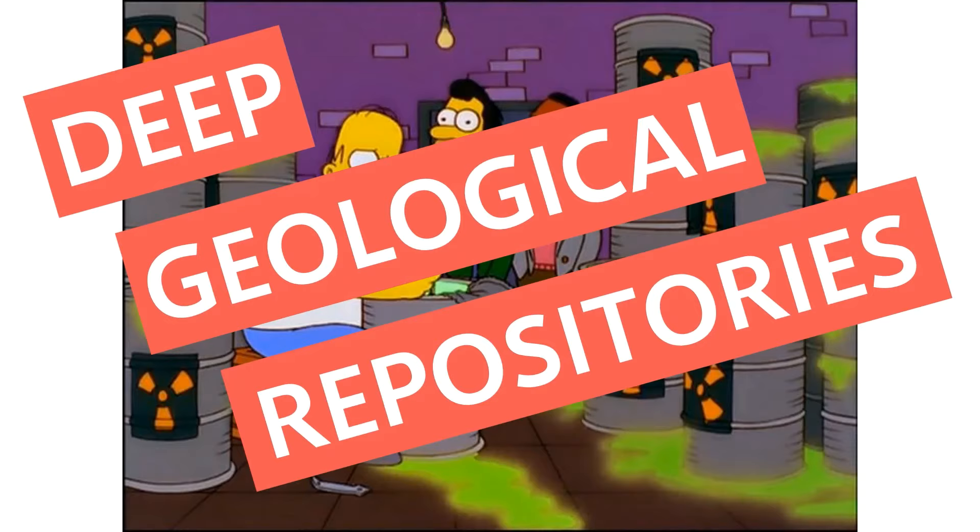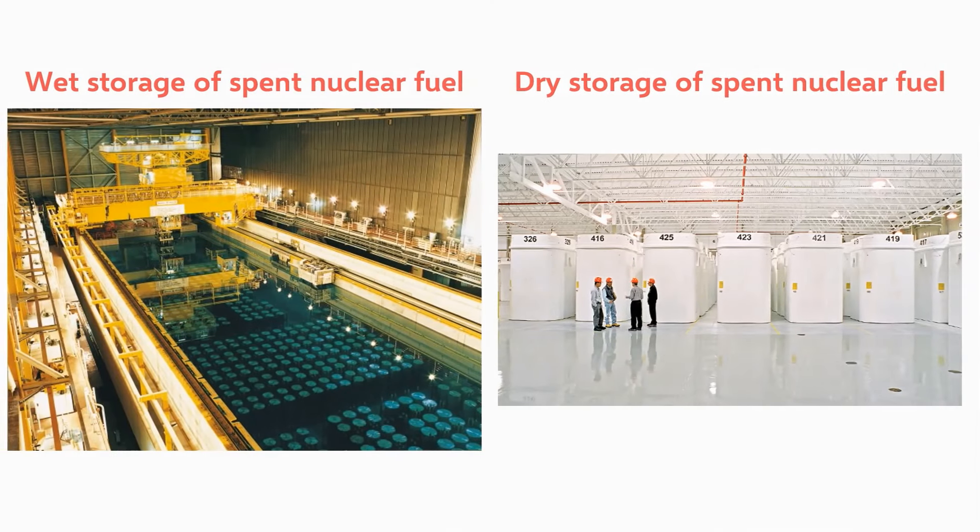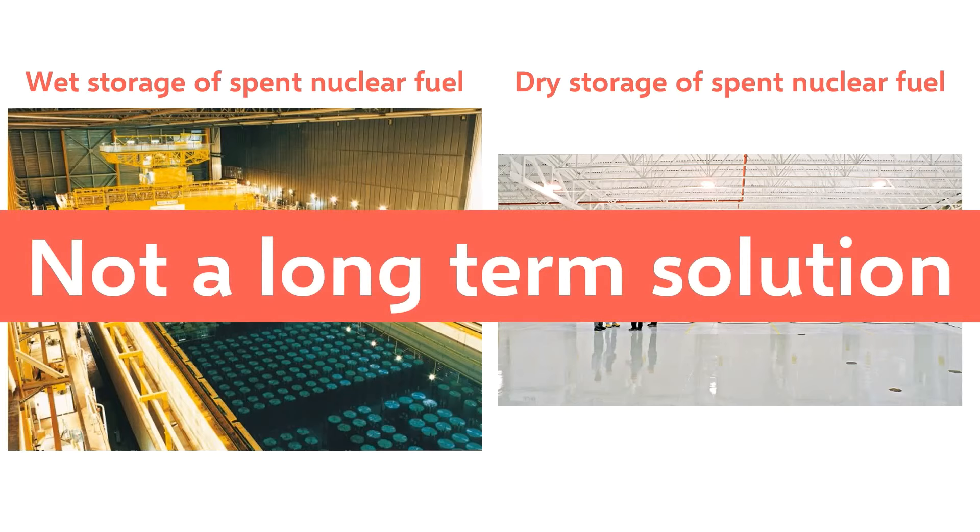After nuclear fuel bundles are spent, they're put into water-filled pools where they cool down and their radioactivity decreases. After seven to ten years, the bundles get placed into dry storage containers. The dry storage containers are made with 51 centimeter thick concrete and lined with steel, and they provide an effective barrier against radiation. While these dry storage units are safe, they aren't meant to be a long-term solution to nuclear waste. They're designed to last for at least 50 years, at which point the life of the container is extended or the nuclear waste is moved to a new container. Used nuclear fuel is dangerous for hundreds of thousands of years, so it's clear a much longer-term solution is required.